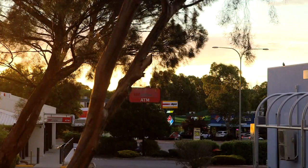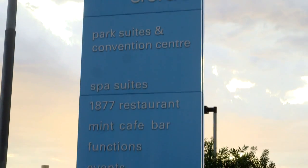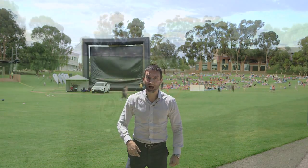Did you know Modbury had over 35 eateries? That's right, 35! Right behind me is fine dining Italiano 1877. We also have Sparrow's. I'm at Civic Park which every Friday night in summer has outdoor cinema — great community involvement — and obviously we're opposite Tea Tree Plaza.